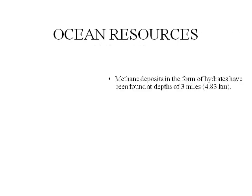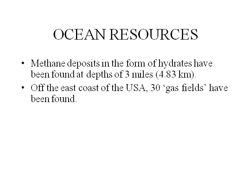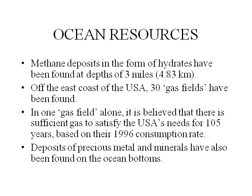Ocean resources. Methane deposits in the form of hydrates have been found at depths of 3 miles or 4.83 kilometers. Off the coast of the USA, 30 gas fields have been found. In one gas field alone, it is believed that there is sufficient gas to satisfy the USA's needs for 105 years, based on their 1996 consumption rate. Deposits of precious metals and minerals have also been found on the ocean's bottom.